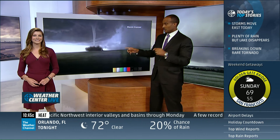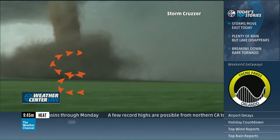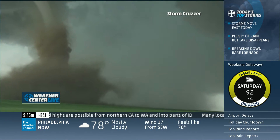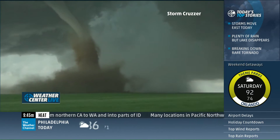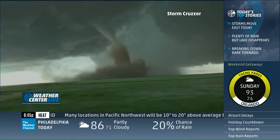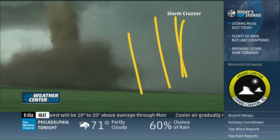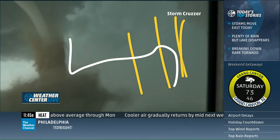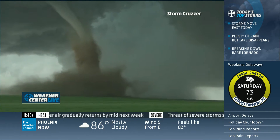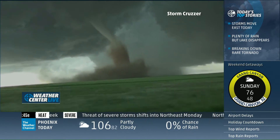Jim Cantore talks about what's so special about this one: you're actually getting the debris around this thing rotating clockwise. So it's a rare clockwise-rotating — or anticyclonic — tornado. Typically, cyclonic would be counterclockwise here in the northern hemisphere. You can see the big rain shaft behind this thing. A great shot of what I call a double debris collar here — you've got the debris near the ground, but it's also being pulled up almost perfectly along the tornado, and that's really what gives us the hint that this is anticyclonic.